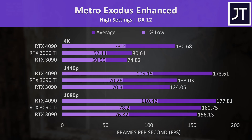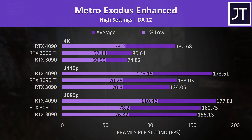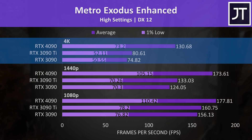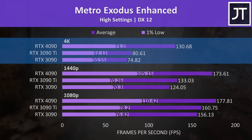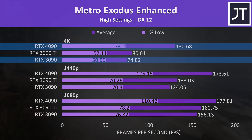Metro Exodus Enhanced was only tested at high settings, so perhaps maxing it out we'd see larger gains with the 4090 at 1080p, but regardless the 4K results still gave the 4090 above-average gains — reaching a 62% higher average frame rate compared to the 3090 Ti and 75% ahead of the 3090.